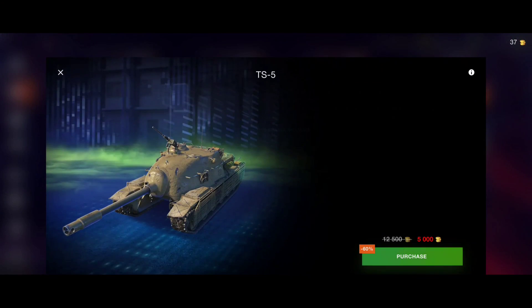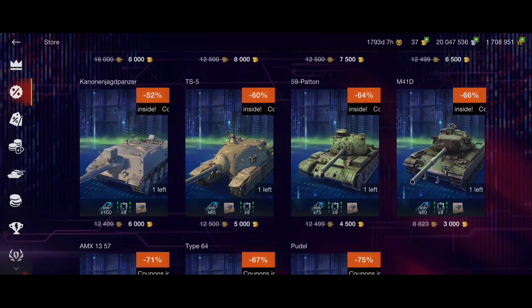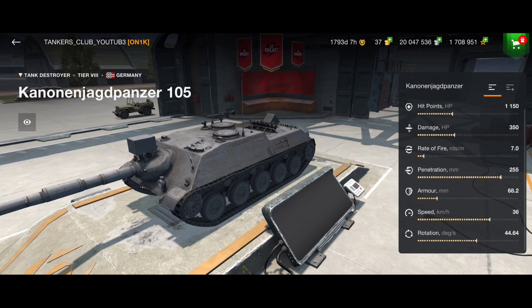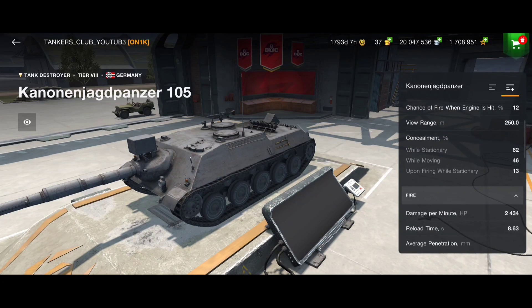The TS5 - for tank destroyer lovers, yes, absolutely. Strong front armor, a solid tank but very slow. I would suggest it for TD players but it's not something I'd say is definitely worth it for everyone. The Kanonenjagdpanzer 105 is in my opinion very strong and OP in its class as a tank destroyer - it has insane speed for a TD, a fast reload time, and high DPM. The Kanonenjagdpanzer 105 is definitely worth it.